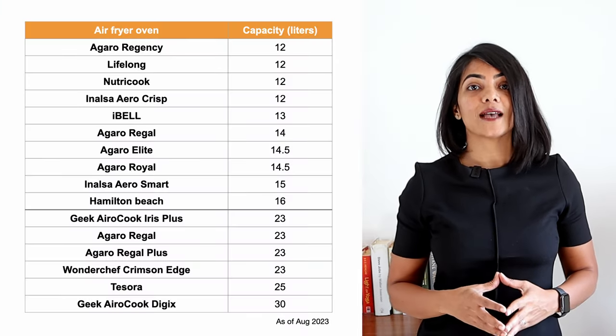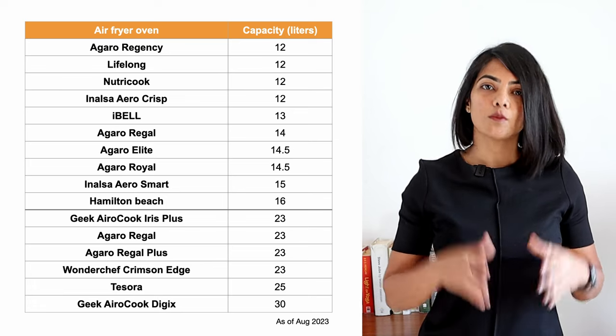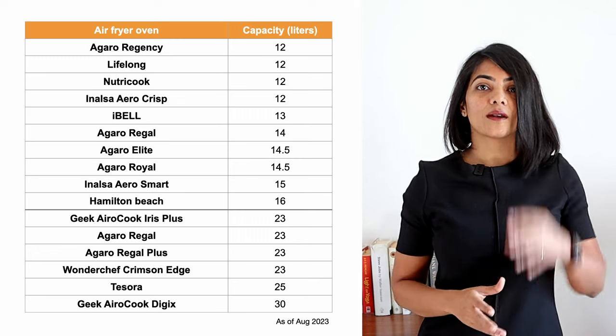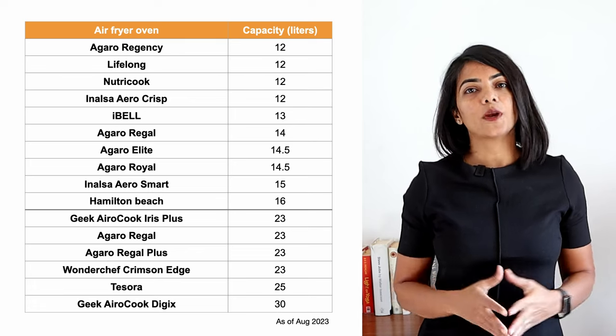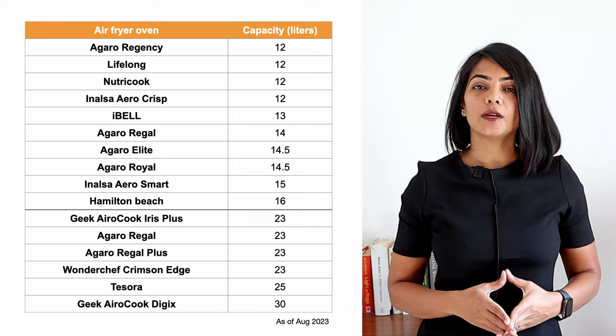The first thing you will want to consider is the size. While OTGs have sizes of 16 litres and upwards, air fryer ovens can be smaller, 12 litres to about 30 litres. For reference, in a 25 to 30 litre air fryer, you can cook a 12 inch pizza. I've bucketed the air fryer ovens in 2 major size categories: 12 to 16 litres, which is slightly smaller in dimension, and 25 to 30 litres, which have larger dimensions and are ideal for large quantity cooking.